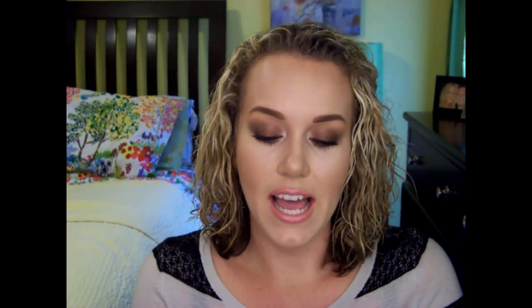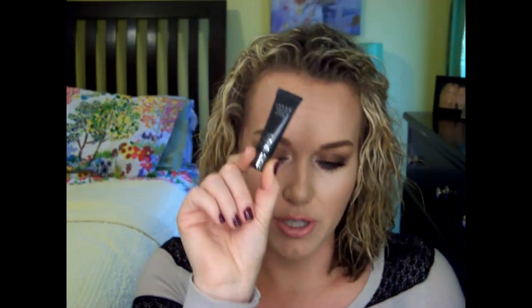I finally started using the Lorac Behind the Scenes Eye Primer. Y'all know I always use my MAC Painterly Paint Pot because it conceals and provides a blank canvas — I have veins and stuff, so I need something with coverage. I absolutely love my MAC Painterly Paint Pot; that is always going to be a favorite. But I have been putting the Lorac primer on first and I really do like it. It's a nice eyeshadow primer as well.